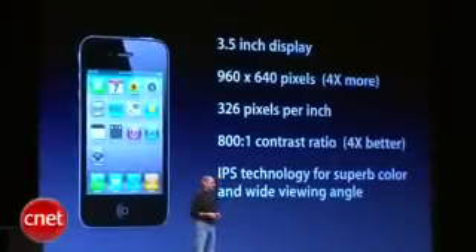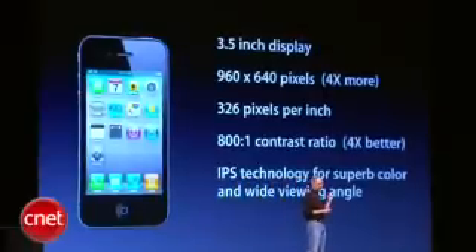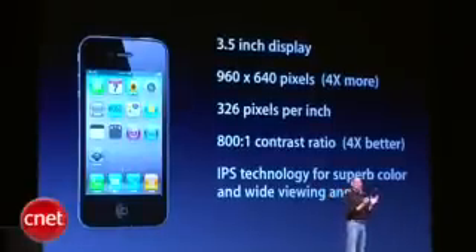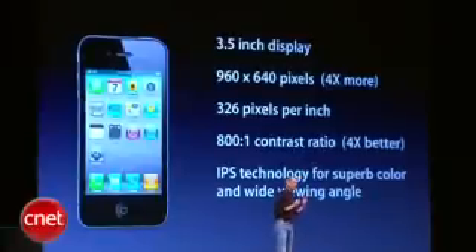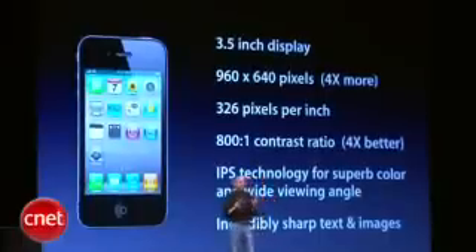We're using IPS technology — a very advanced LCD technology which is, in our opinion, quite a bit better than OLED technology for these types of products, providing much more accurate color and much higher resolution. You can't make an OLED display with this type of resolution right now. So we think IPS technology is really quite superior, and it results in incredibly sharp text, images, and video.